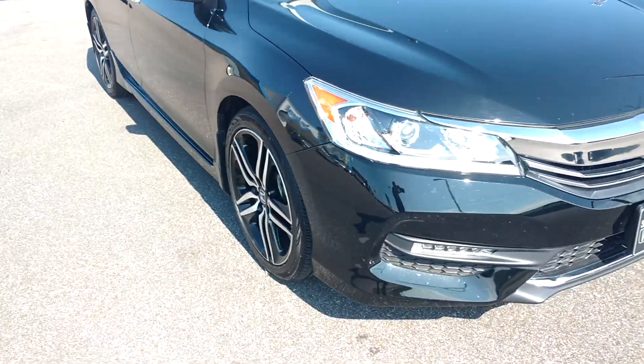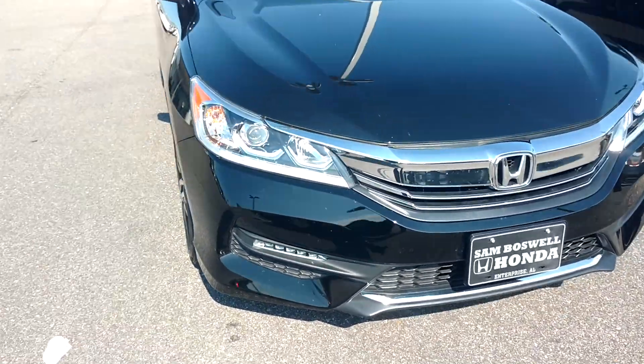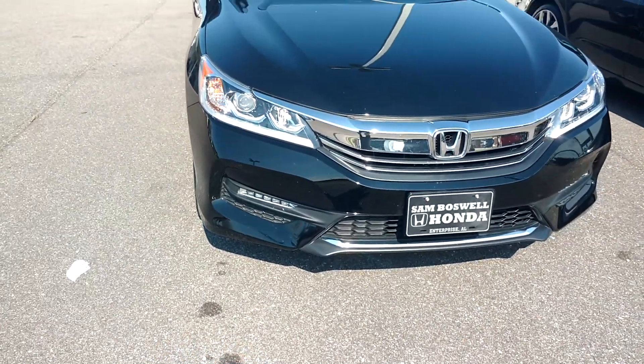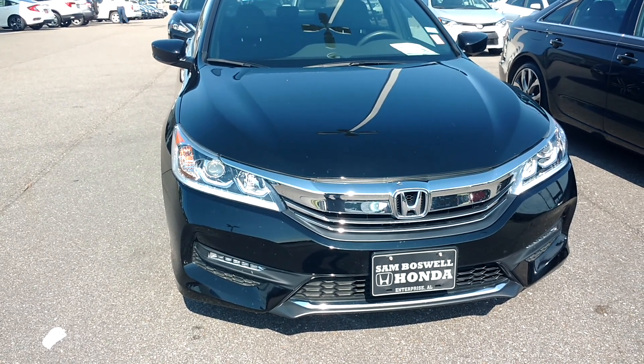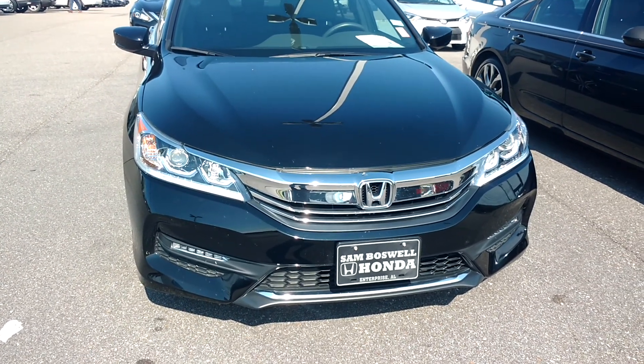This is a 2016 Honda Accord Sport certified pre-owned unit. My name is Robert coming to you from San Boswell Honda, 334-417-0311. Thank you.